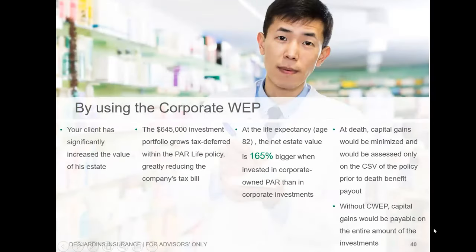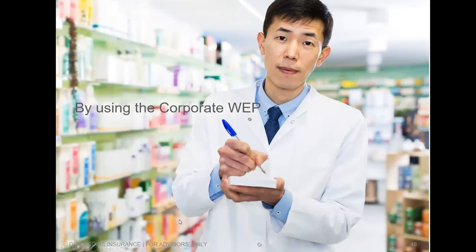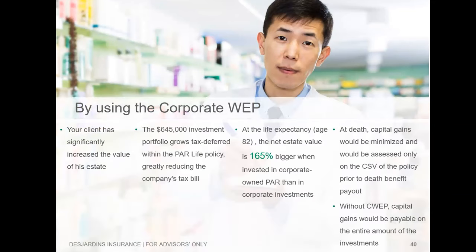Using the Corporate Wealth Escalator Plan, you're really showing them the benefit of tax-deferred growth. As discussed, there's a huge difference between the investable assets and life insurance, and that difference really comes down to taxation — about 165% greater net estate values for this particular client. Plus there are the tax savings along the way, which is pretty fantastic.